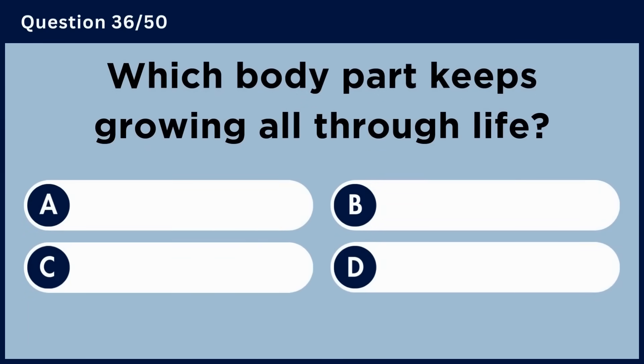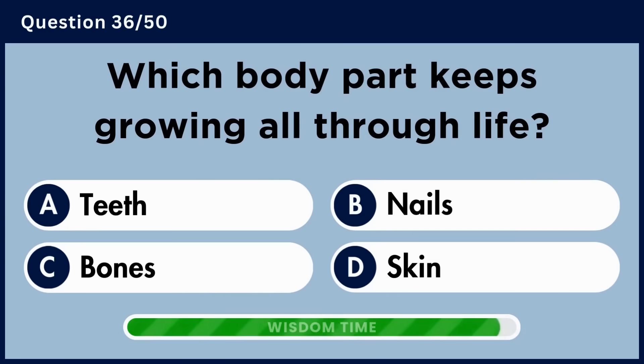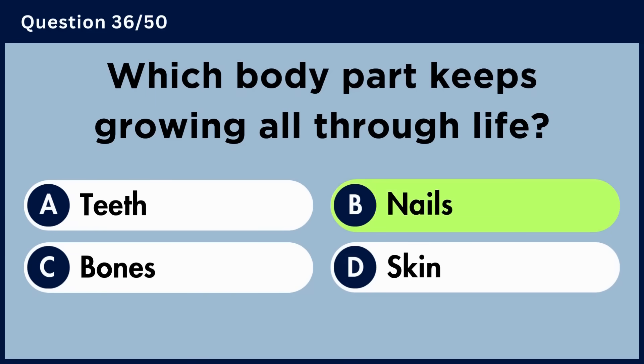Which body part keeps growing all through life? Answer B: Nails.